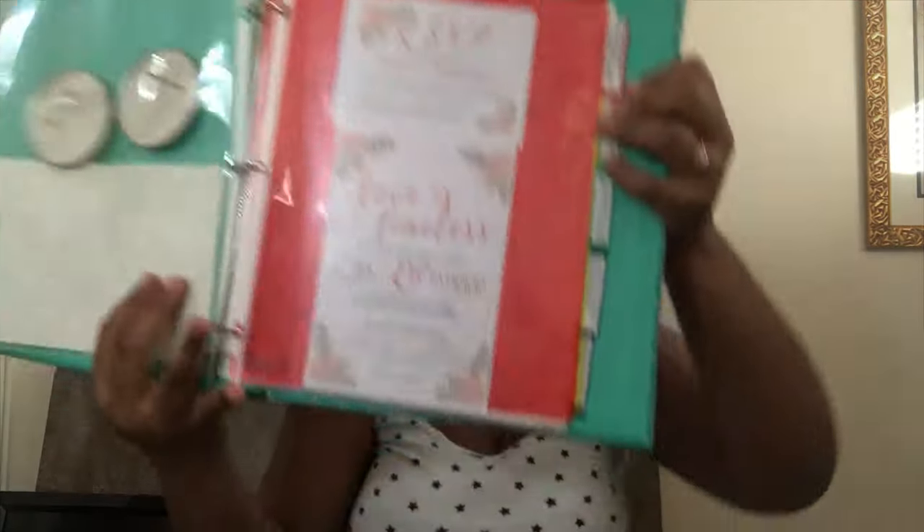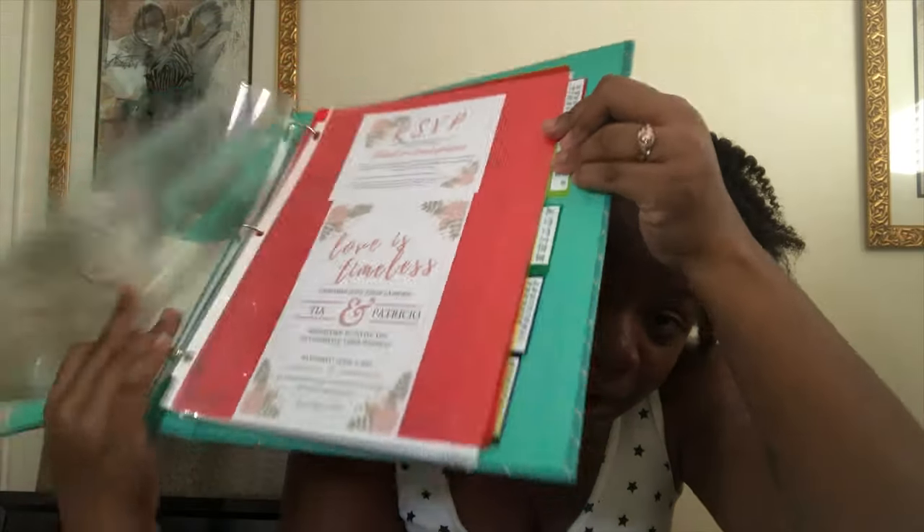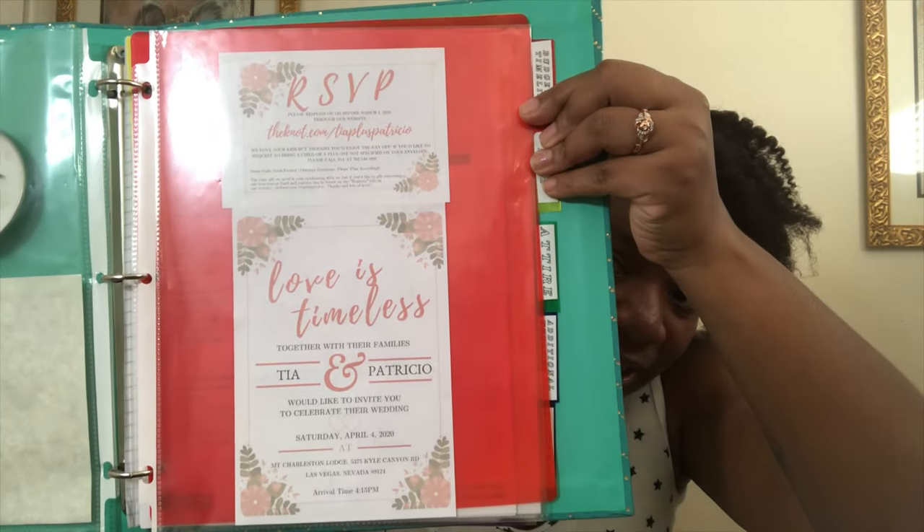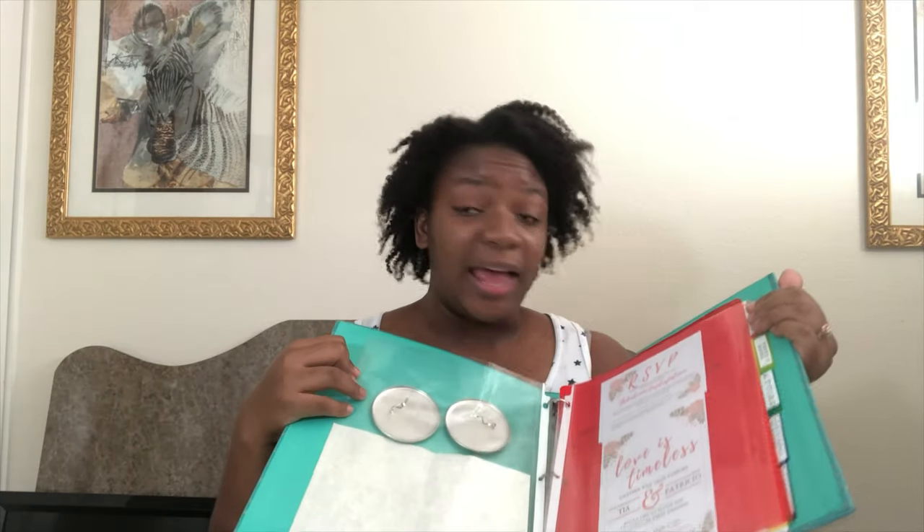I've also got the little mockups of the invitations I've been creating. I'm designing my own invitations because I love designing things and I'm actually pretty decent at it. These are the designs I've been working on for my invitations, RSVPs, and things like that. So I have that at the front of my journal.